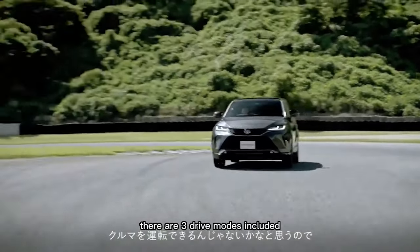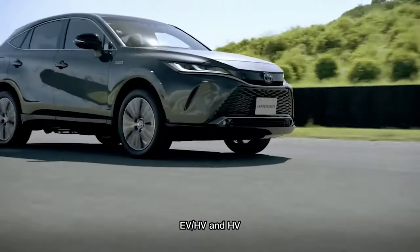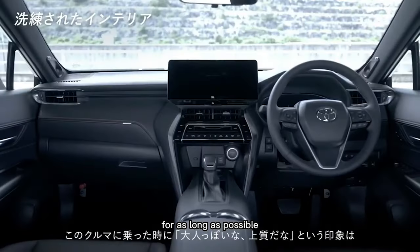There are three drive modes included, namely EV, Auto-EV-HV, and HV, with the first forcing the car to run on battery power for as long as possible.